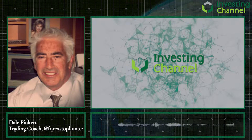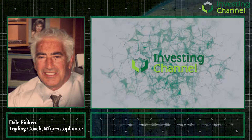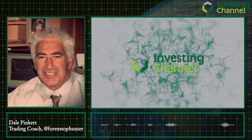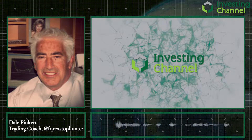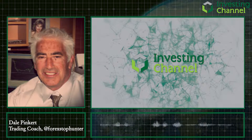Hi traders, Dale Peekert here. You can find me on Twitter at ForexStopHunter. I'm also facilitating and hosting a free trading room at Forex Analytics called FACE, which is Forex Analytics Community Experience. You can find the link to get in on Twitter under my handle.